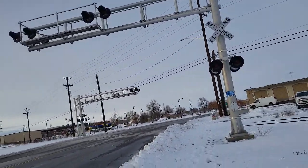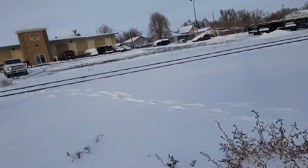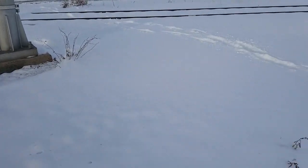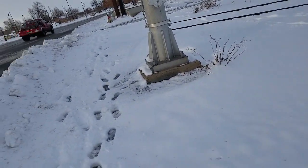Here we have the 11th Avenue Trailer Crossing in Greeley, Colorado. This line goes from Greeley to Fort Collins, I think.